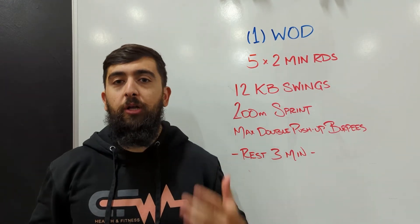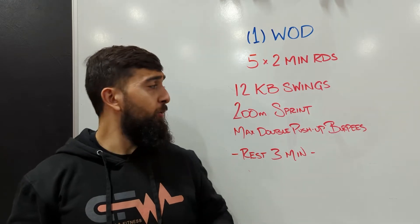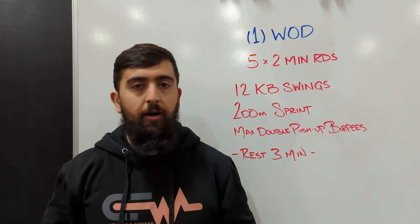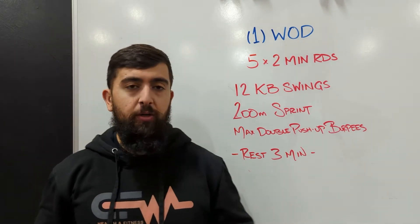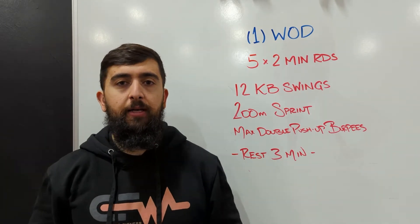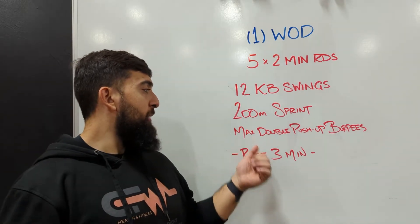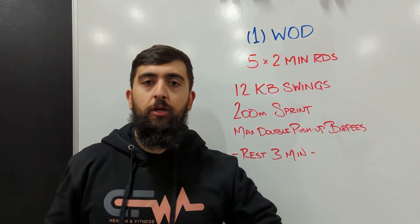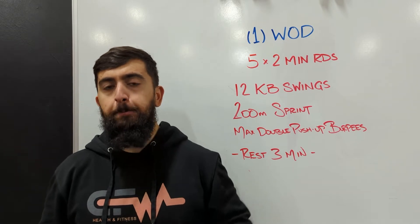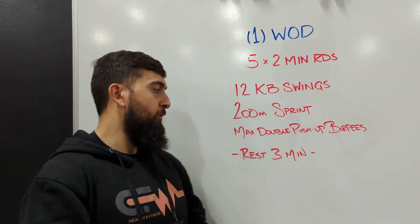Happy Saturday guys! Today's workout we're going to be doing some intervals — five two-minute intervals with three minute rest after each round. We're doing 12 kettlebell swings to start off at a heavyweight: 32 for the guys, 24 for ladies. Then a 200 meter sprint, two laps around the gym, and then max double push-up burpees. We're going to do an extra push-up at the bottom before we stand up and jump up and clap at the top of the burpee.